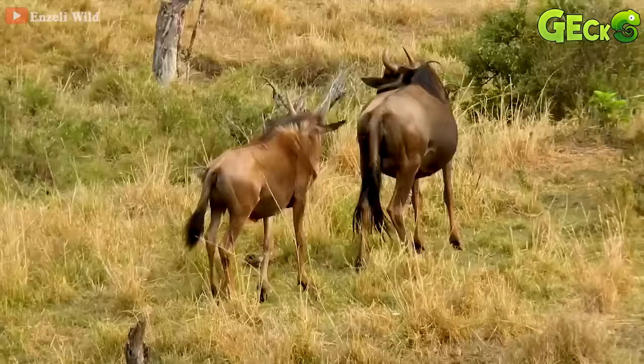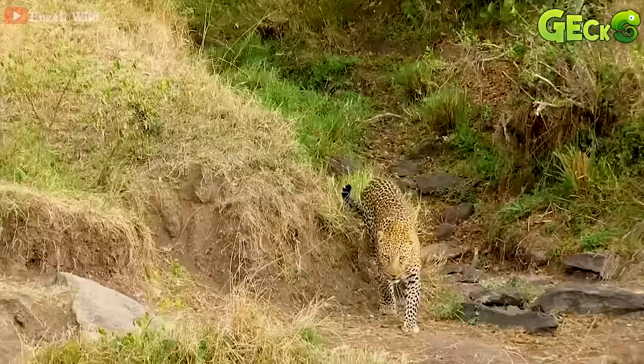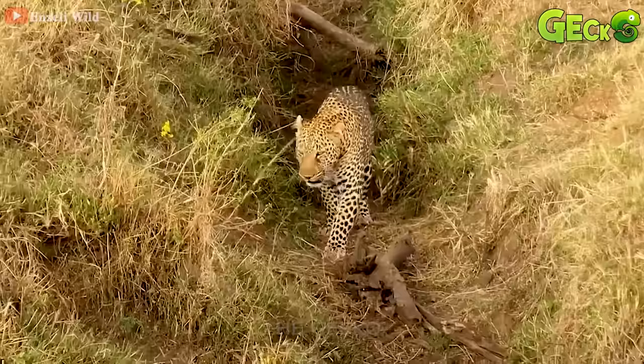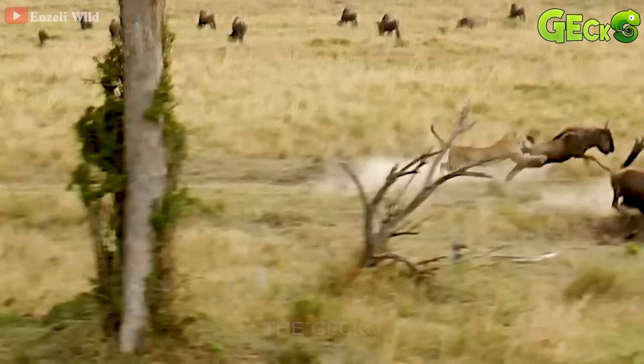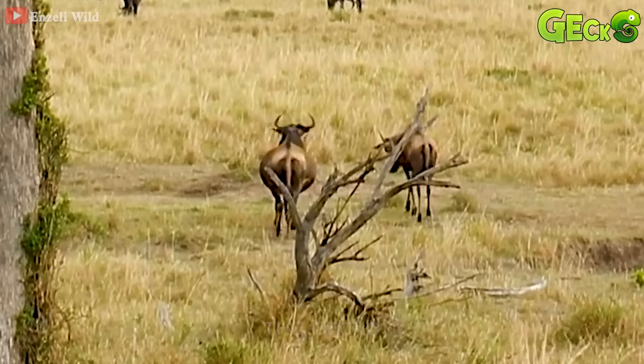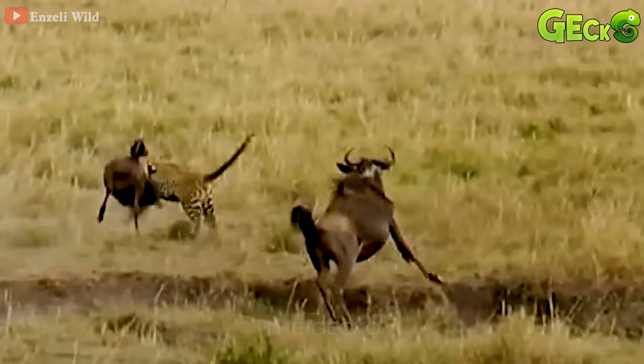The leopard is slowly approaching to attack the wildebeest. The big cat steps very close to the wildebeest and prepares to attack. The leopard rushes over and grabs the prey. The remaining wildebeest, after a moment of calm, uses its power to return the siege to its fellows.